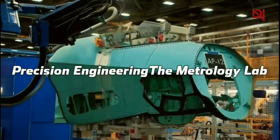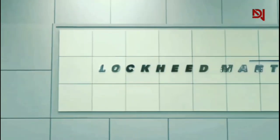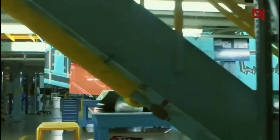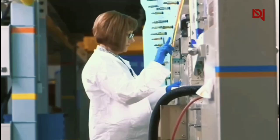Precision engineering: the metrology lab. The difference between a stealth fighter and a radar magnet often comes down to measurements smaller than a grain of sand. Enter the unsung heroes of F-35 production — the metrology lab — where advanced measurement techniques push the boundaries of what's possible in aerospace engineering.